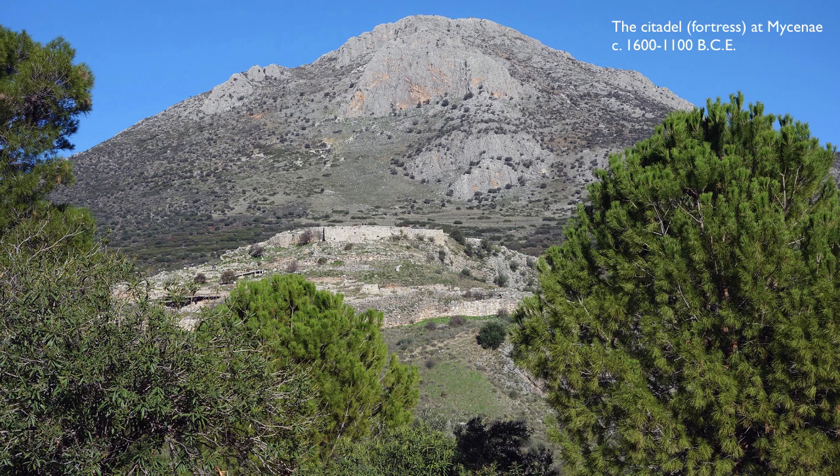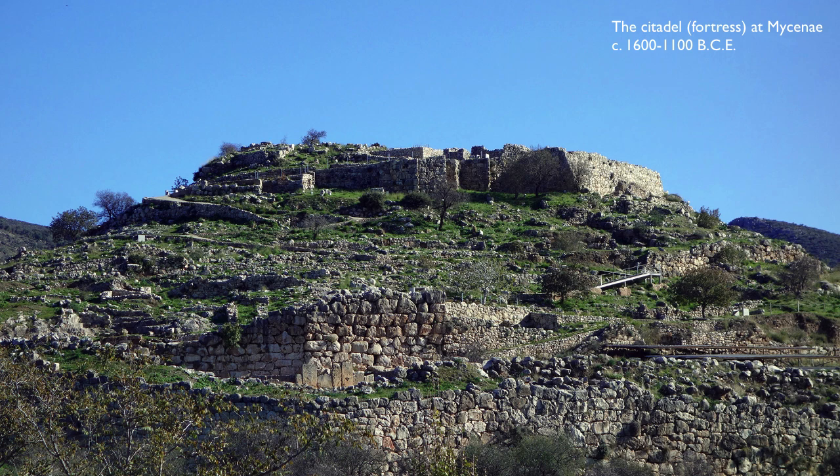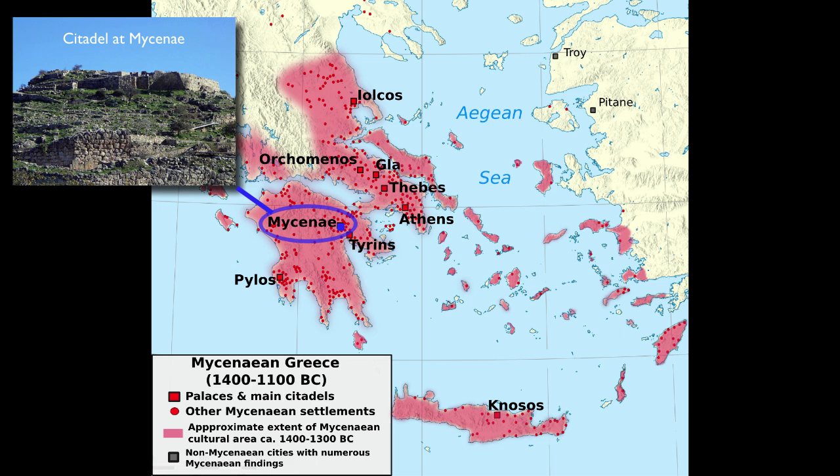It's important to think about where Mycenae is. Mycenae is a citadel — a fortified palace hilltop — and it overlooks a vast valley. The citadel of Mycenae gives its name to this entire culture on the mainland that we call Mycenaean, because this culture dominated the mainland of Greece and traded far and wide across the Mediterranean.